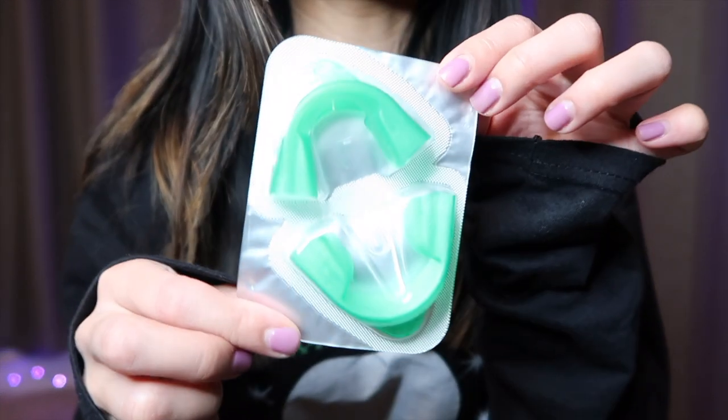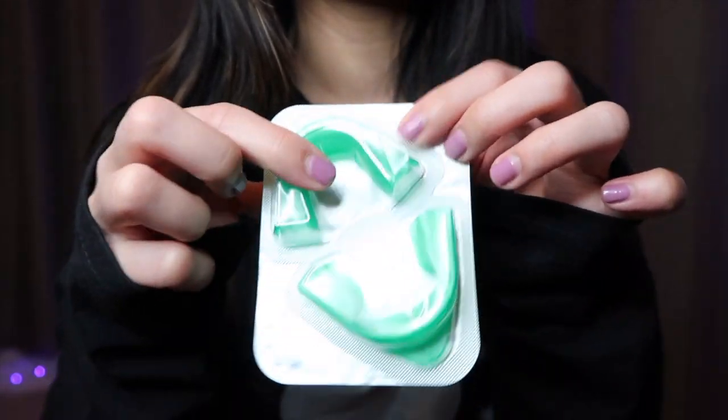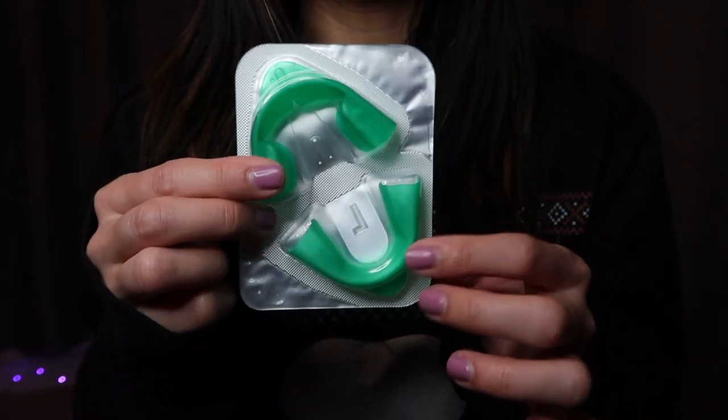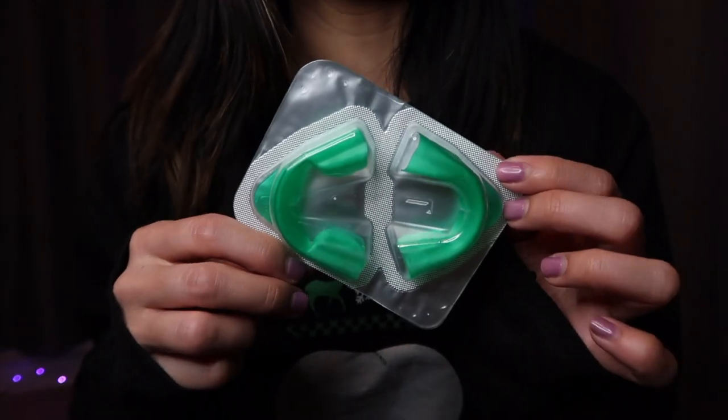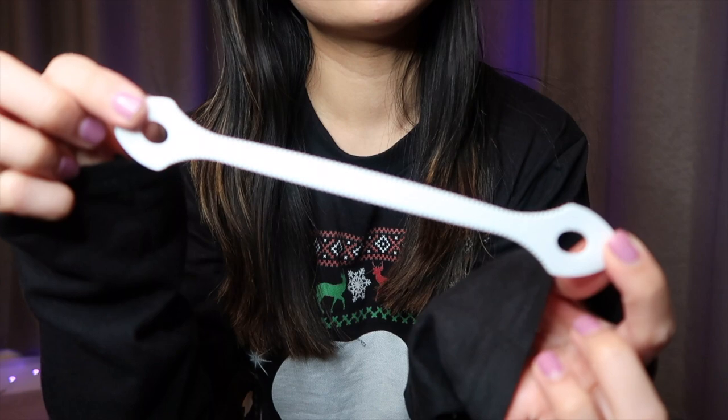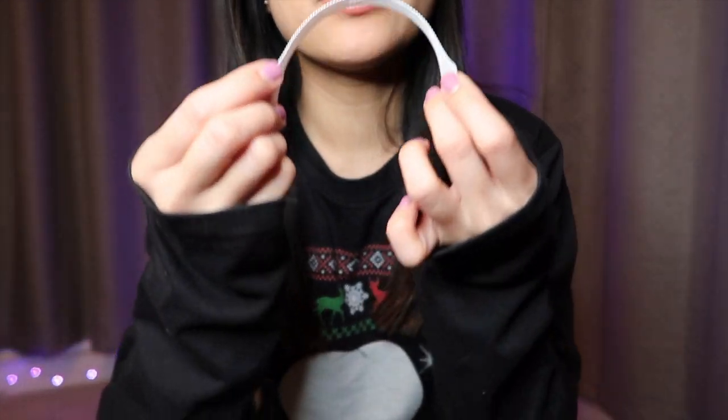Speaking of whitening your teeth, you can get some over-the-counter whitening strips like Crest Whitening Strips. Here is a sample — these are fitted trays that you put over your teeth and you wait about 20 minutes. You can also get a tongue scraper. You would start from the back of your tongue, go as far back as you can, and then pull forward.